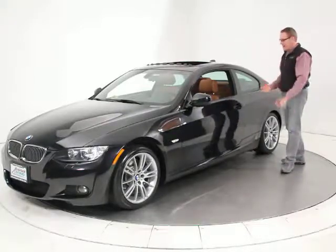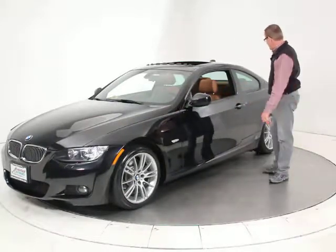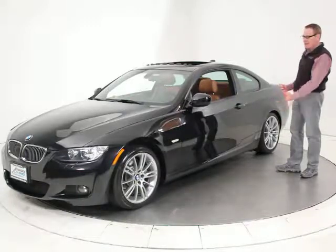It's got the GPS navigation system, heated seats, xenon headlights. It's just a beautiful car with all the nice options.